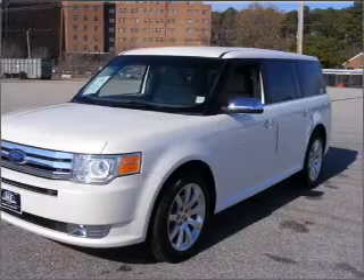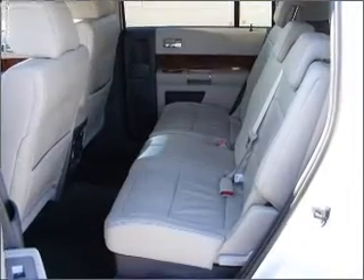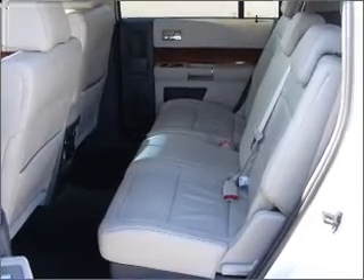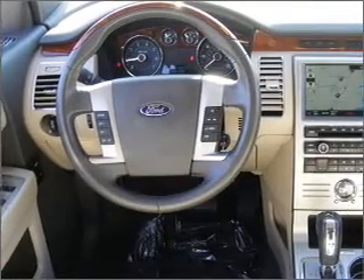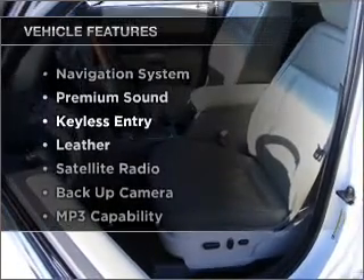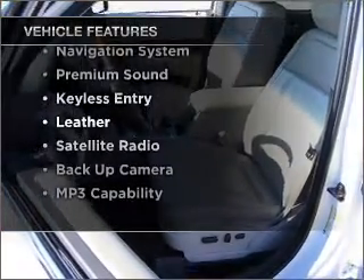GPS navigation will guide you to your destination. Get advanced listening benefits from the premium sound system. He's always hot and she's always cold — solve this problem while driving with dual temperature controls. With these notable features, you won't want to miss out on the opportunity to own this amazing ride.